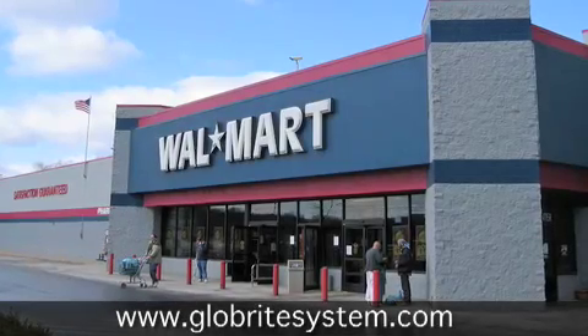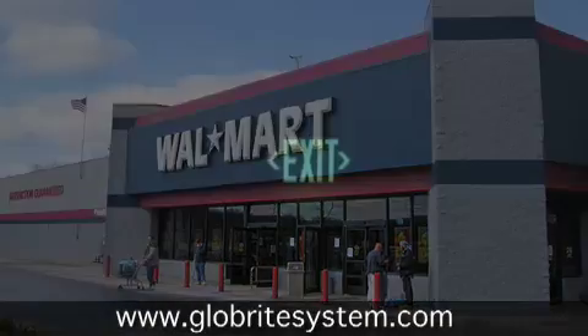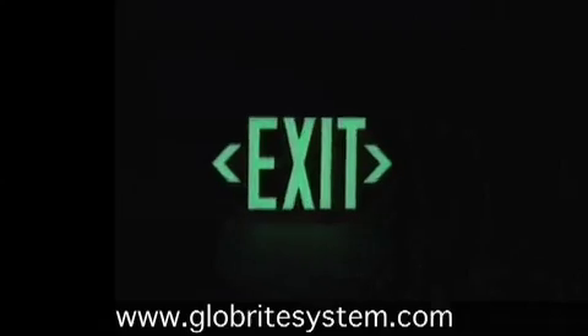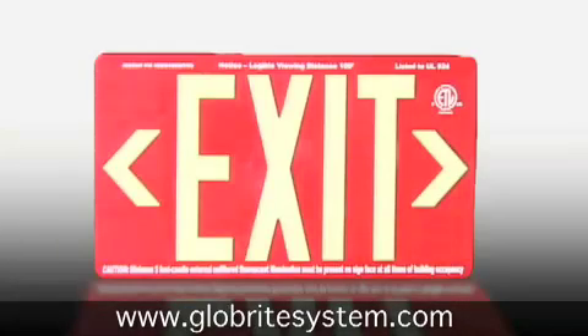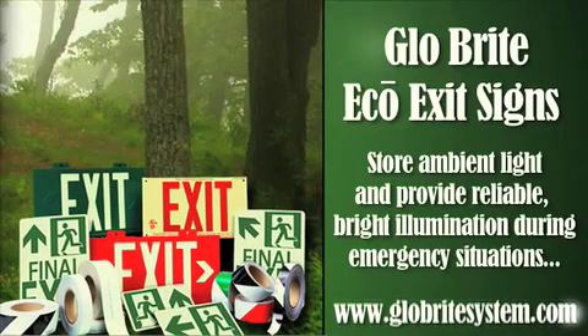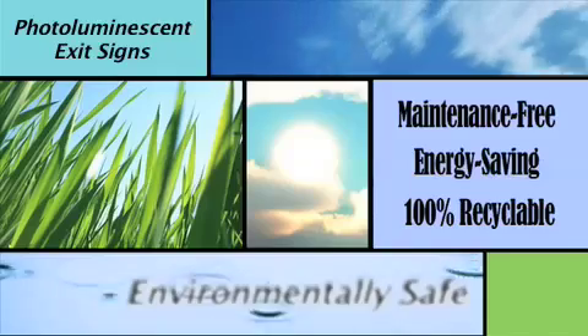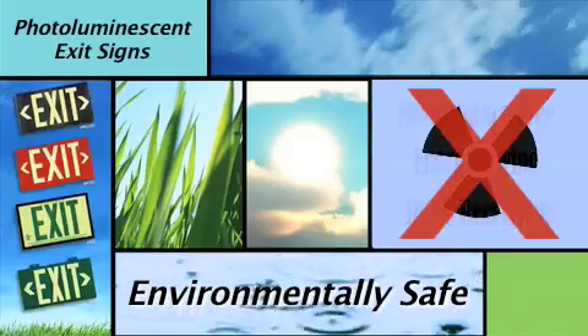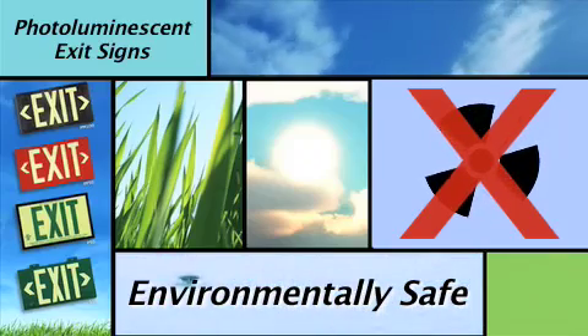The issues associated with tritium exit signs have led many building owners to consider photoluminescent technology. Photoluminescent exit signs are self-powered, utilizing glow-in-the-dark pigments. These exit signs absorb ambient light during the day hours and release that energy in darkness. They require zero electricity and can last for up to 25 years, and best of all, they are totally safe and have none of the radioactive issues that tritium signs possess.